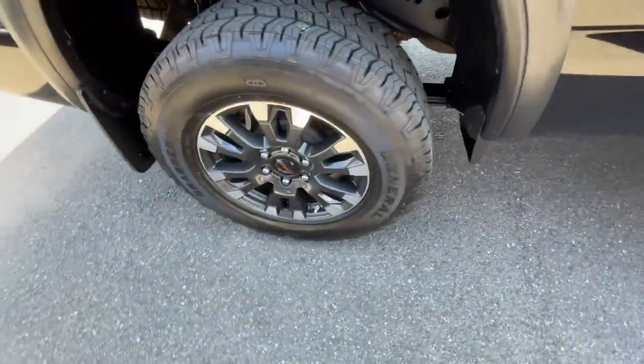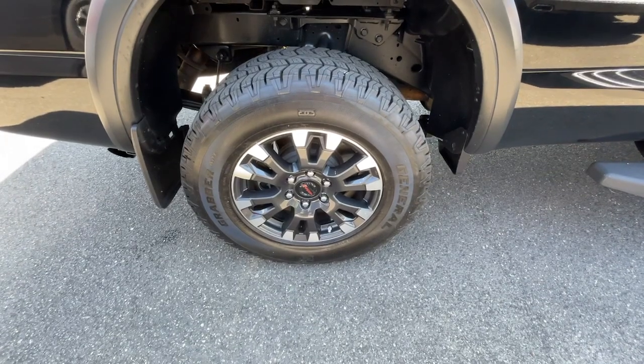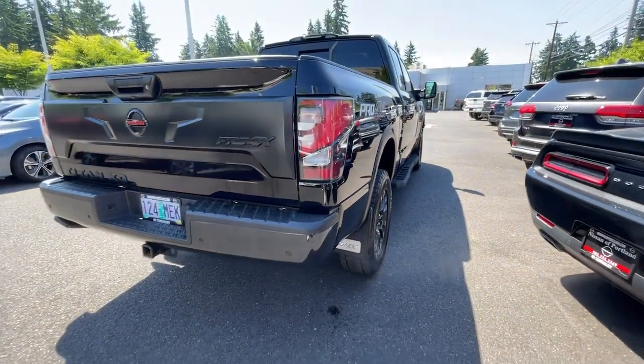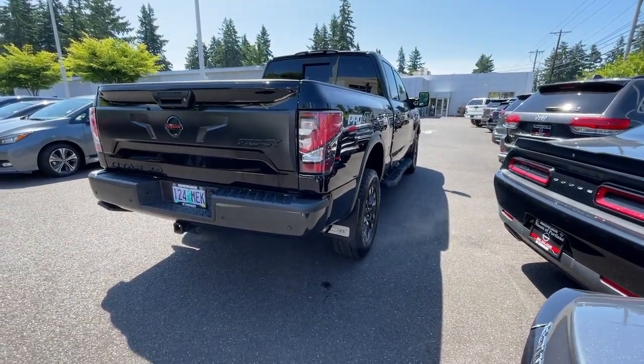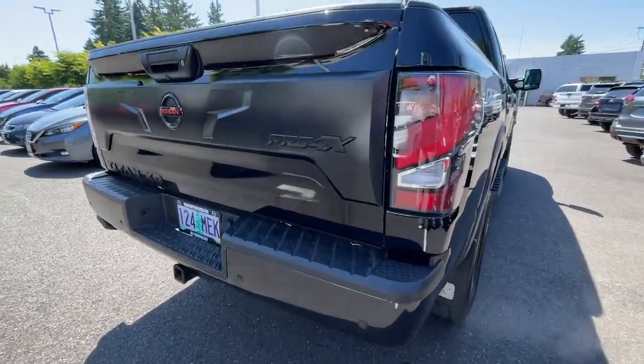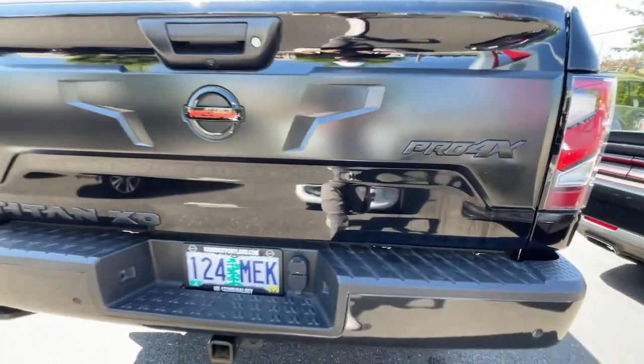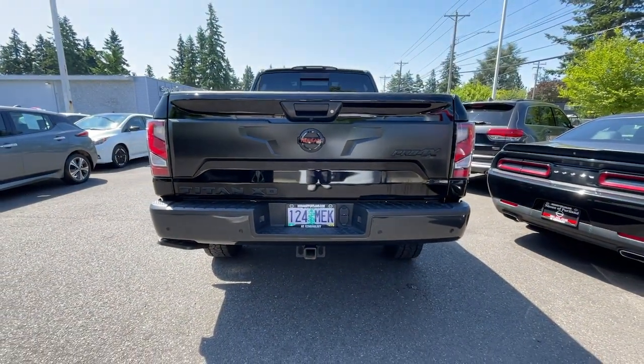The following are some of this vehicle's highlighted options: heated steering wheel, Apple CarPlay and/or Android Auto, touchscreen infotainment system, pre-collision system, proximity key entry, panoramic roof, sun/moonroof, keyless entry, navigation system, and eight-cylinder engine.